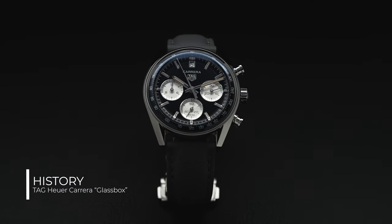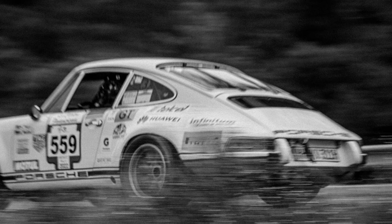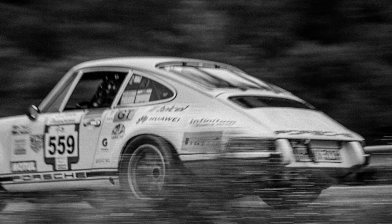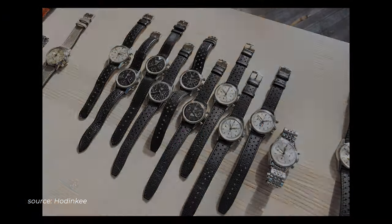The Carrera has some massive history behind it. Introduced in 1963 and designed by Jack Heuer, the Carrera is a legend you can easily categorize alongside the Rolex Daytona or Omega Speedmaster. History isn't my forte and pronunciation isn't either, so if you want to see loads more Carreras, you might want to check out the Hodinkee reference points video.